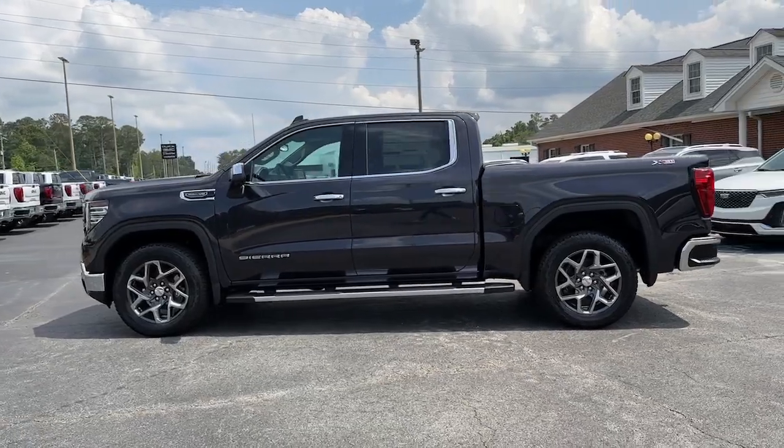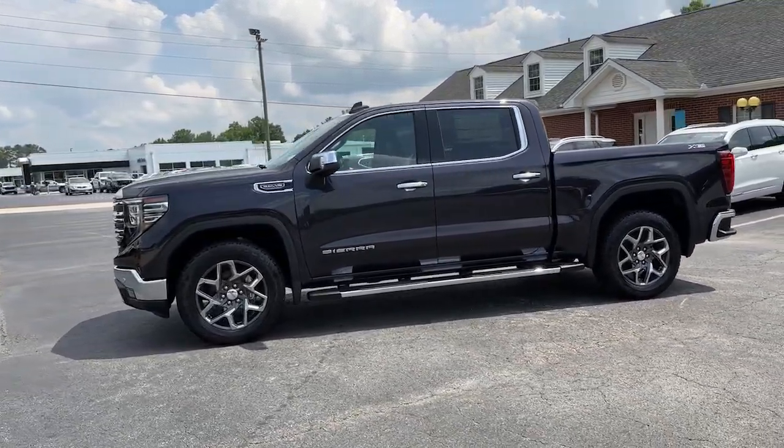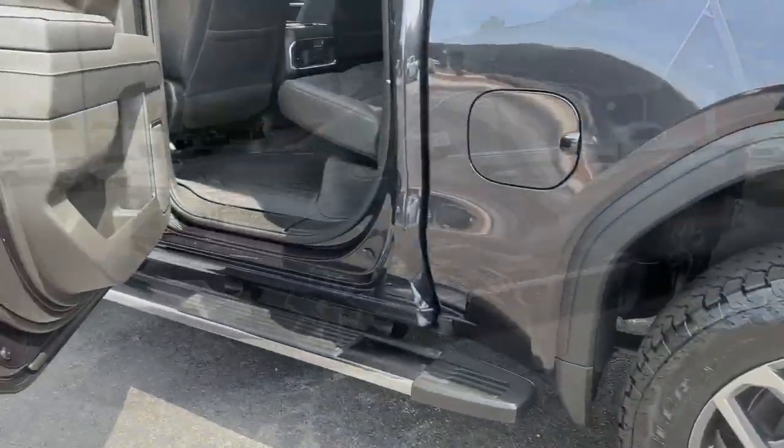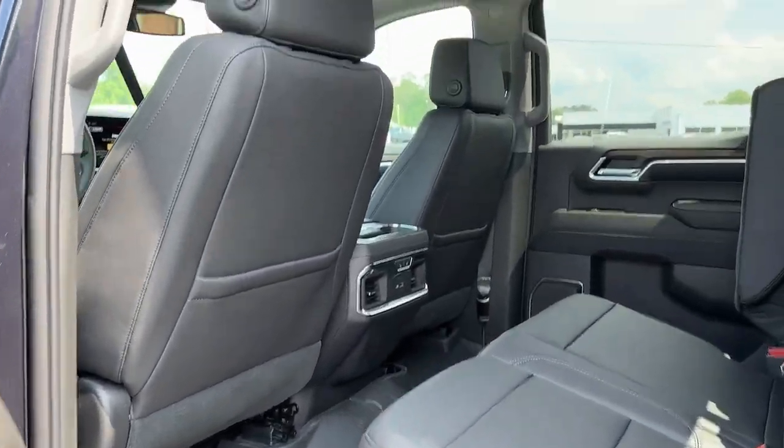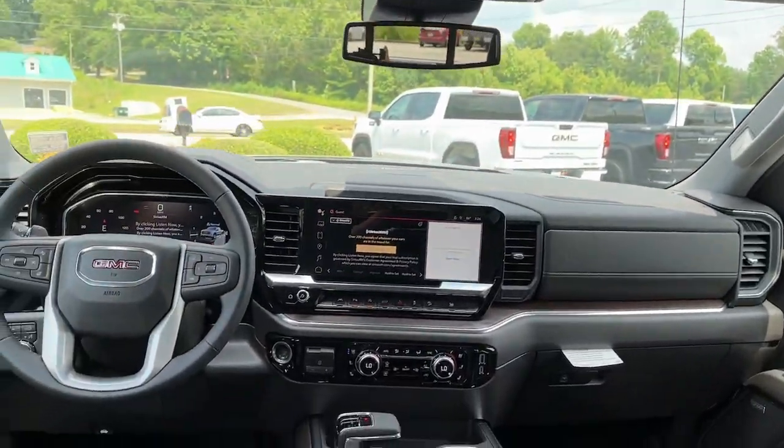The following are some of this vehicle's highlighted options: heated steering wheel, Apple CarPlay and/or Android Auto, wireless charging station, keyless entry, navigation system, and sun/moonroof.